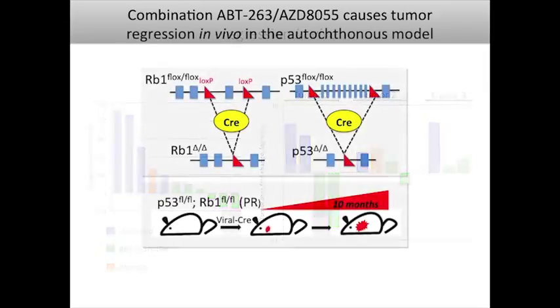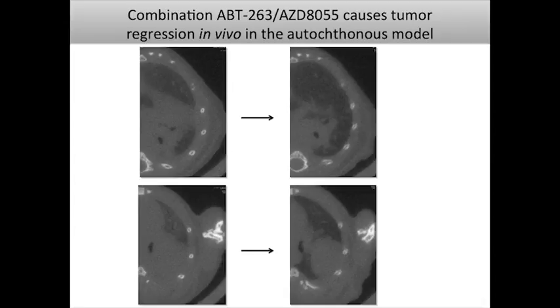I'll end with early results from testing this in the autochthonous model — mice that actually develop tumors in the lungs. We're interested in seeing the range of response in parallel with our GEM-derived allograft studies. So far we've seen some very nice responses: one tumor after 28 days of treatment dramatically regressed, and another tumor in the lung underwent significant regression after 28 days. This is encouraging in a genetically engineered mouse model where therapeutics really haven't been successfully tested before.